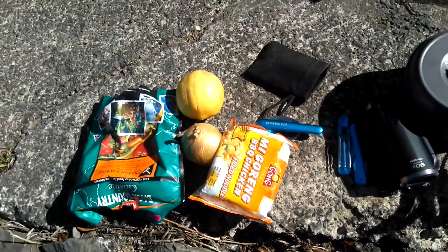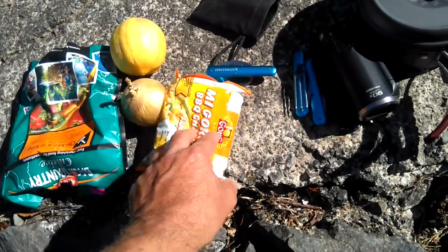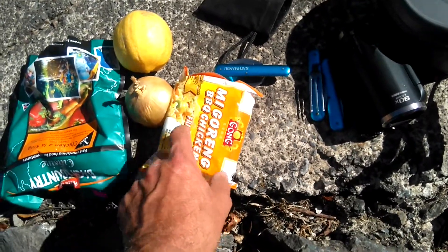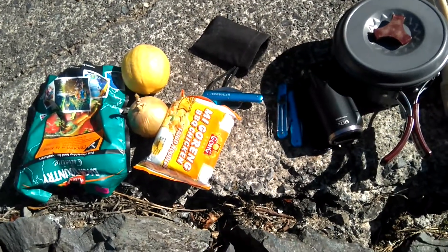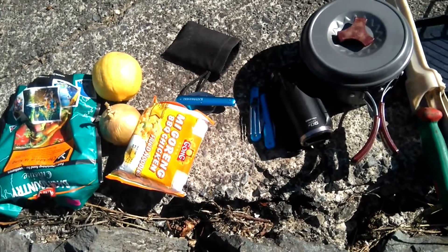Here's a spare meal if needed, if I end up not getting in the water. My goreng noodle packets — not that I particularly like the noodles, but the actual sauce sachets work very well in meals, such as the onion pastes and the chilies and garlics and things like that.